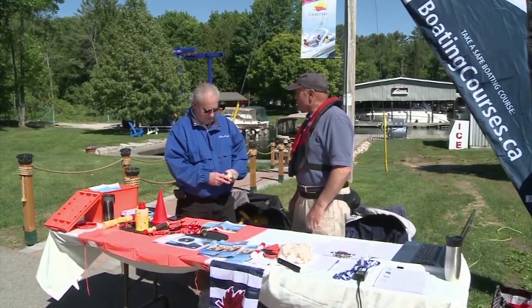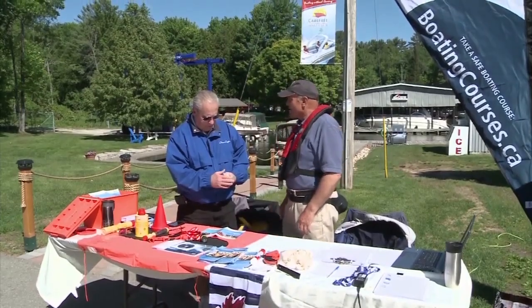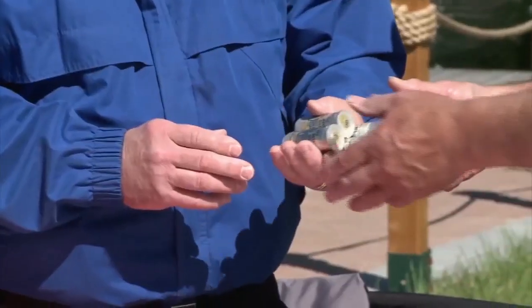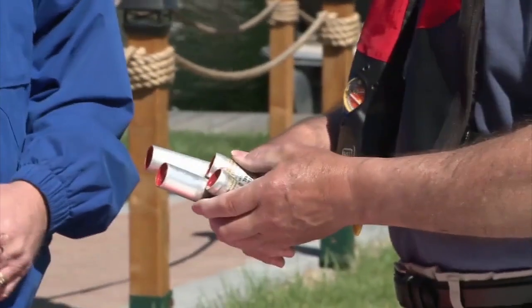I notice here you've got some real oldies. Yes, they are. This is off a 1970 Chris Craft — I think it's the original vintage metal flares. I thought I'd turn them in today because I think they're safer in your hands than they are in mine.